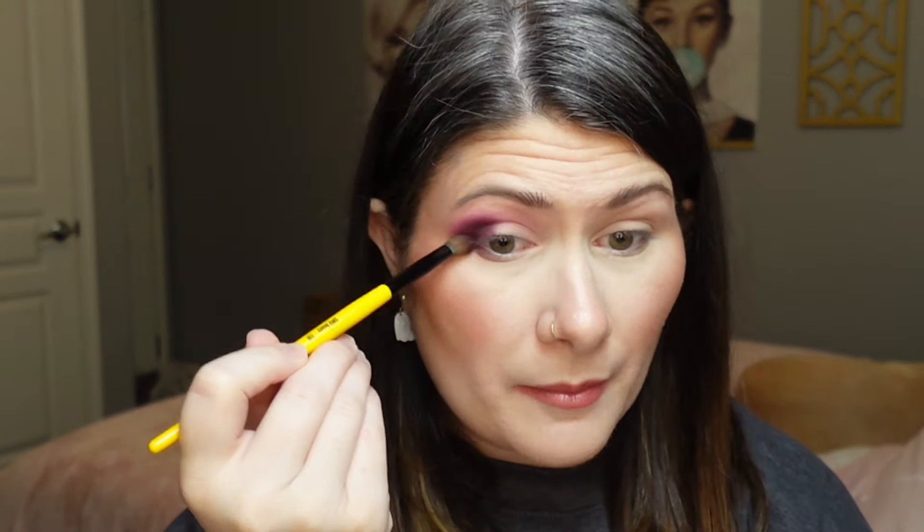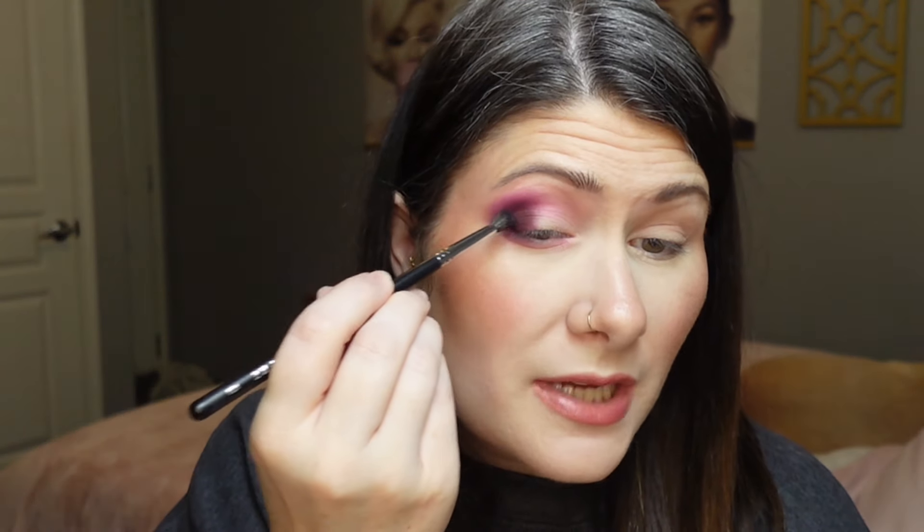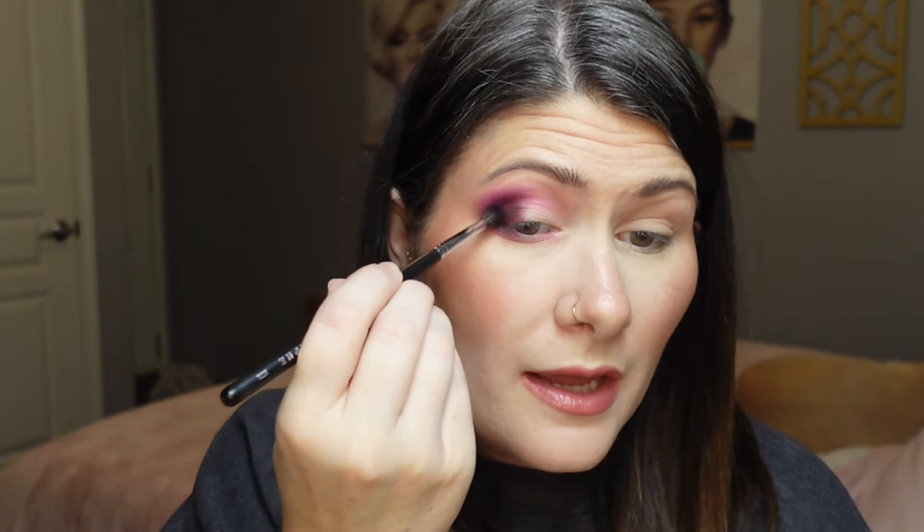I'm going to take that burgundy shade down onto my lower lash line as well, just kind of lining it up with what I have on the lid. Then I'll go back with that first pink shade to fill in the rest of my lower lash line. Next I want to deepen up this outer corner with the deep navy blue shade, picking it up with a Morphe M506 brush.